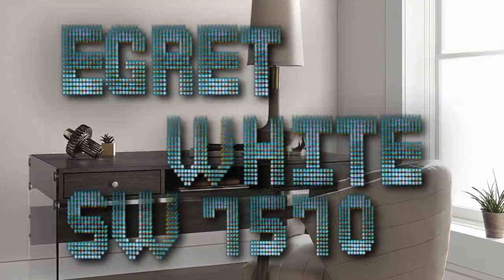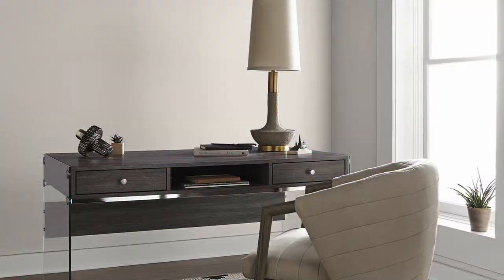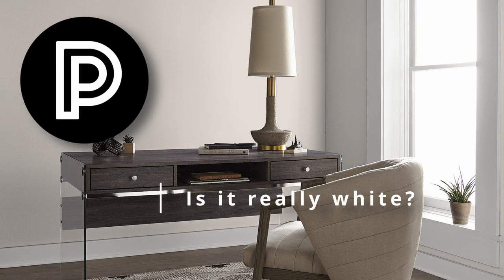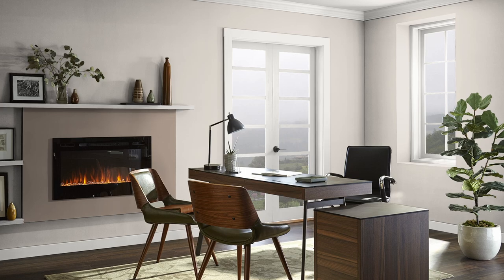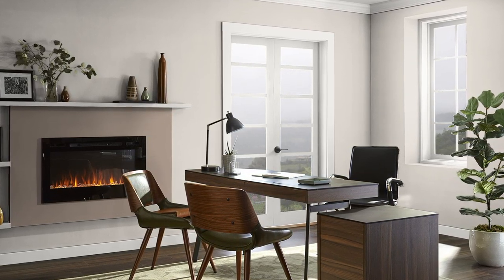Something tells me you want to learn about Egret White by Sherwin-Williams. This is an off-white paint color that many designers appreciate because of its simplicity. In this video, I'm going to tell you some information about it — maybe whether or not it's actually white at all, and whether or not you should use it in your home. I'm also going to give you three other paint colors that go really well with it, that you can use as accent colors or just other wall color choices for completely different areas of your home. All these colors really suit each other, and that's kind of the point here.